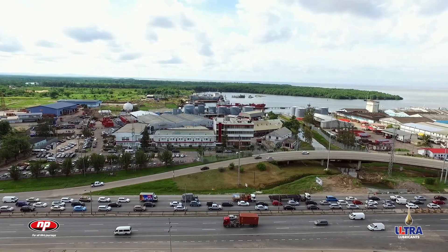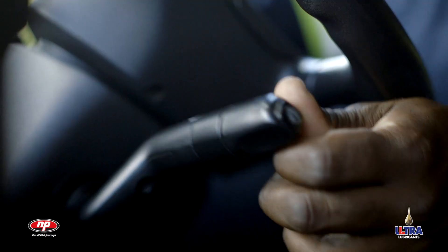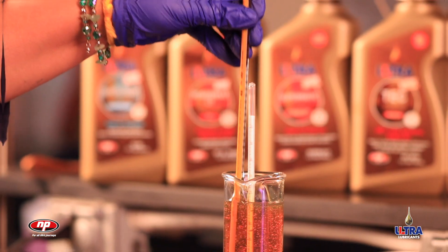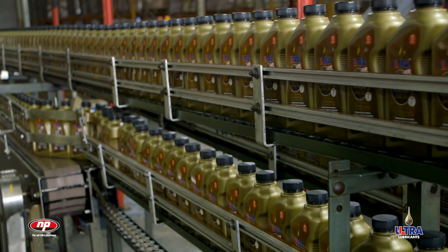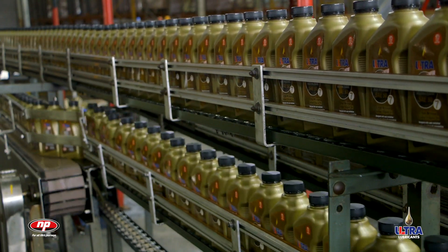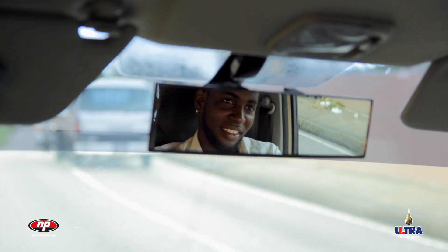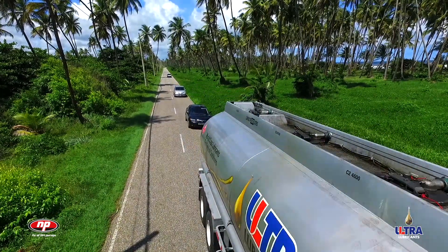At National Petroleum, we focus on this movement as the energy that guides us — and as a leader in the research, development and manufacturing of the only brand blended specifically for all tropical conditions, we take pride in facilitating this movement day-to-day, town-to-town and nation-to-nation.